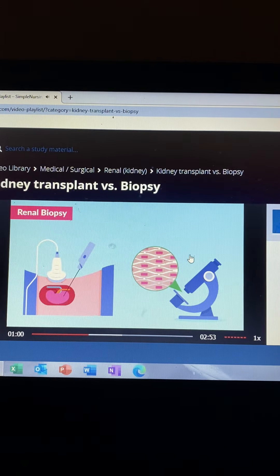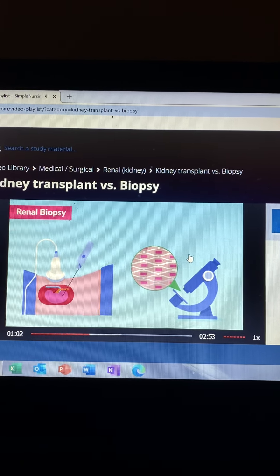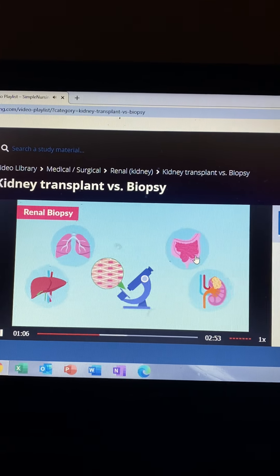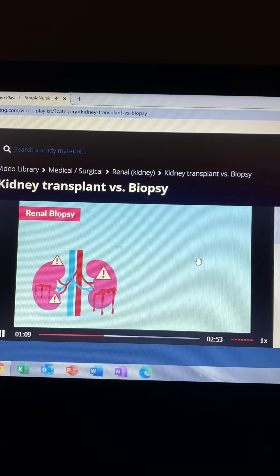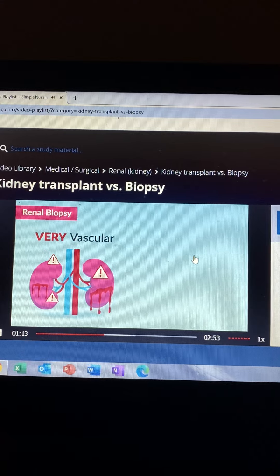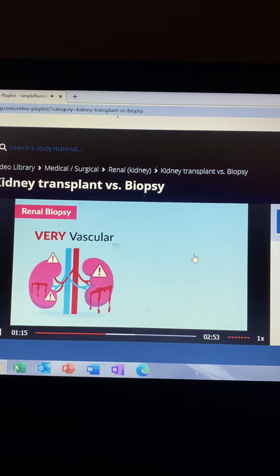For renal biopsy, a tissue sample is taken from the kidney to determine certain diseases, similar to biopsies done with cancer patients. The key point here is that the kidney is very vascular, so bleeding is a big complication to know for exams since it's the most deadly.